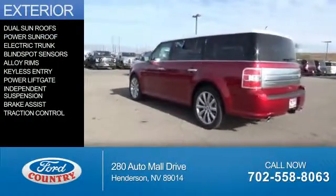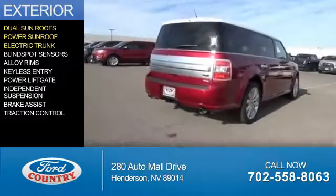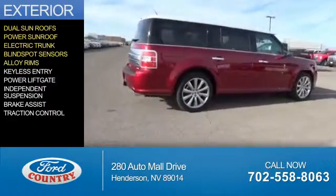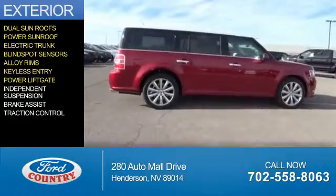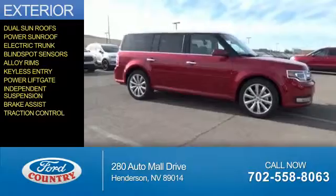The features include dual sunroofs, a power sunroof, electric trunk, blind spot sensors, alloy rims, keyless entry, power lift gate, independent suspension, brake assist, and traction control.